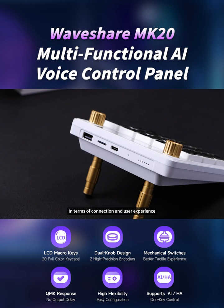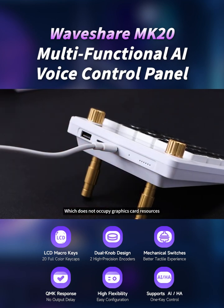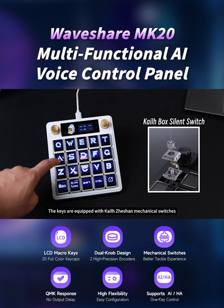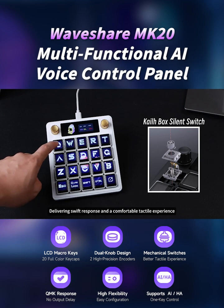In terms of connection and user experience, the product adopts a Type-C interface for direct connection, which does not occupy graphics card resources. The keys are equipped with mechanical switches, delivering swift response and a comfortable tactile experience.